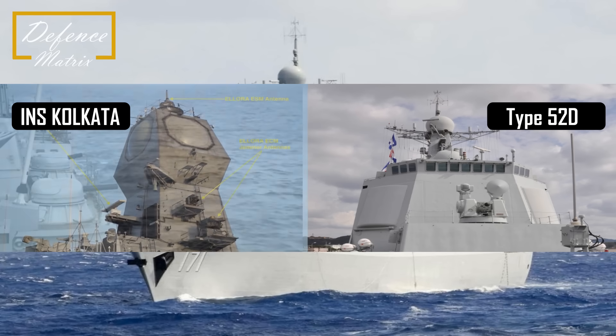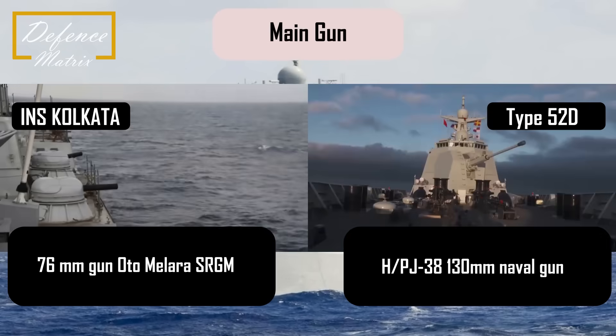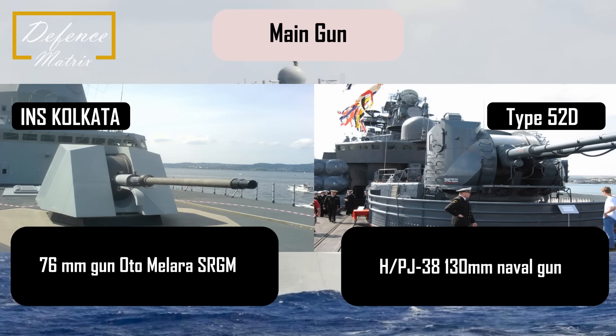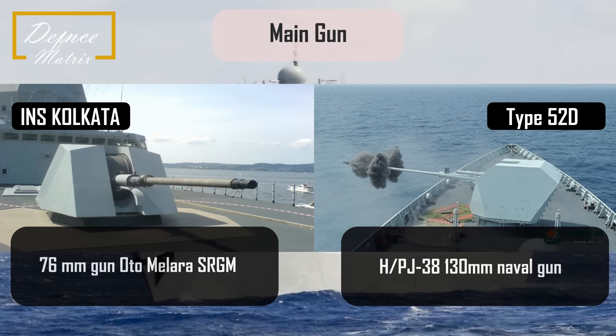Main gun की बात करें तो Type 052D destroyer में 130mm की gun है जो HPJ-38 है। यह AK-130 का reverse engineered version है, यानी Chinese copy। वहीं INS Kolkata में खाली 76mm की gun है जिसका rate of fire तो ज़्यादा है पर range कम है Chinese gun के मुकाबले।